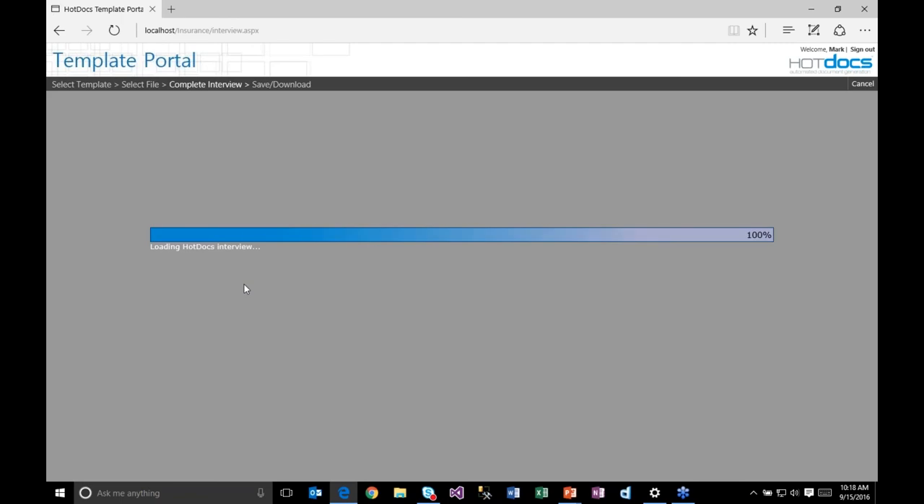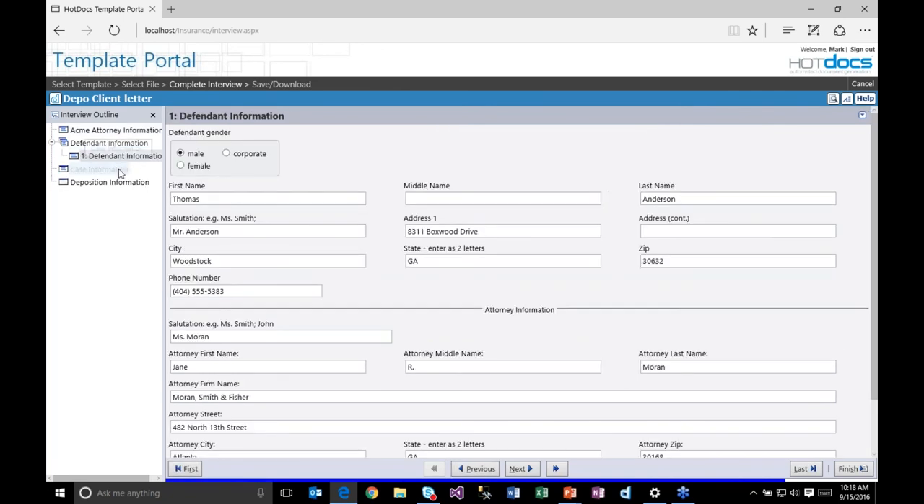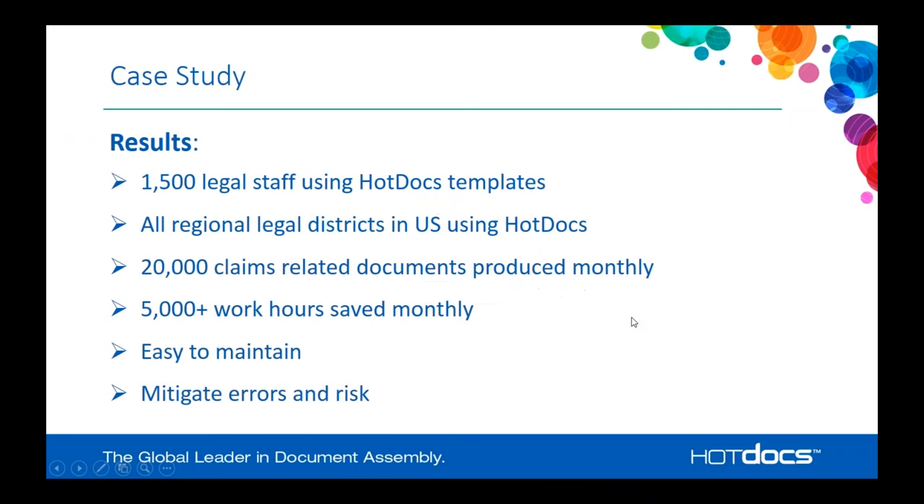The results for this client: they now have 1,500 legal staff using HotDocs templates across their business. Each of their legal districts in the United States is using HotDocs. They have more than 20,000 claims documents produced every month, saving thousands of work hours every month. This allows the centralized office to manage integration with their case management system while each regional office manages their own template content for their specific location, making it very easy to maintain and mitigating a large number of errors and risks.